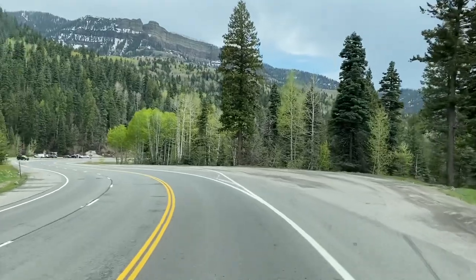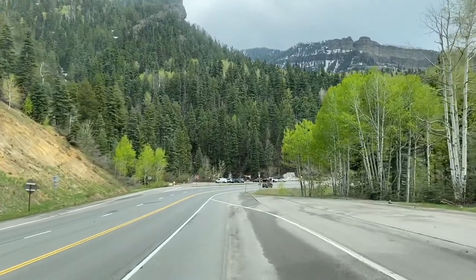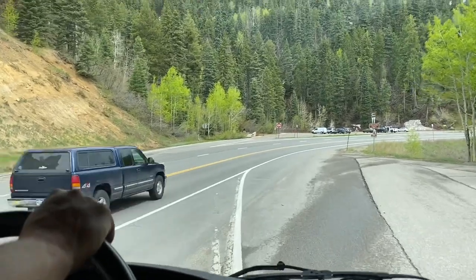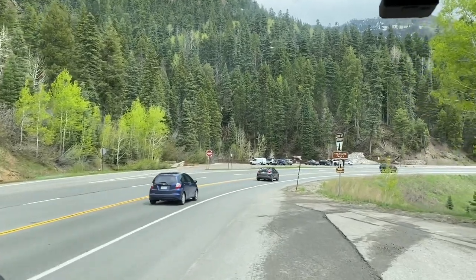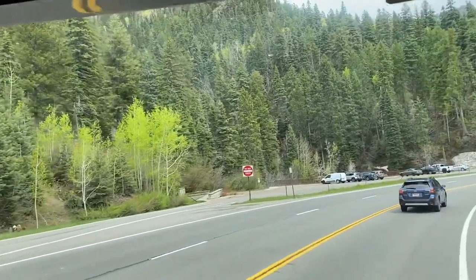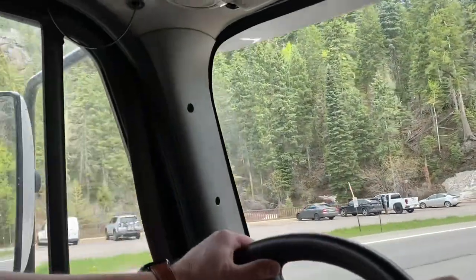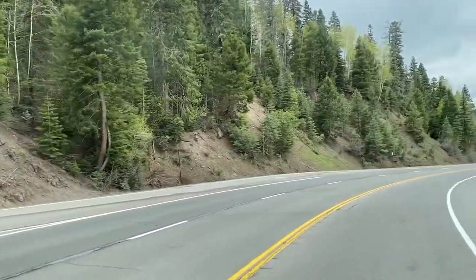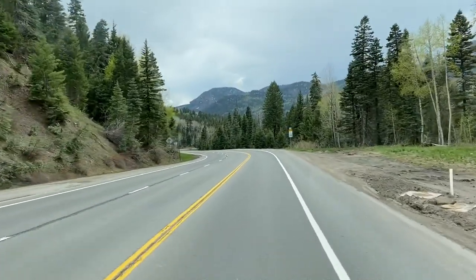Here's the turn-off — here's Treasure Falls. I think that if you can pull off, that's a nice thing to do. I'm going to turn off real quick here to let some folks that have accumulated behind me go by. Whenever you can, let some folks go by — that's really great. In some states, if you have five or more vehicles they may even be able to ticket you if you are holding people up. Here's Treasure Falls — it's a beautiful, beautiful place to stop. I'll put a pic at the end or some video, because we've stopped there many times.